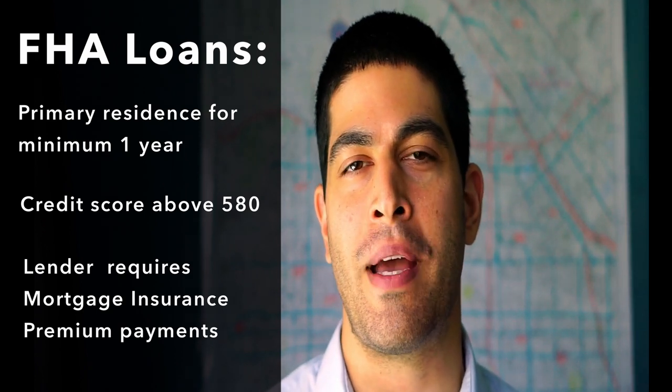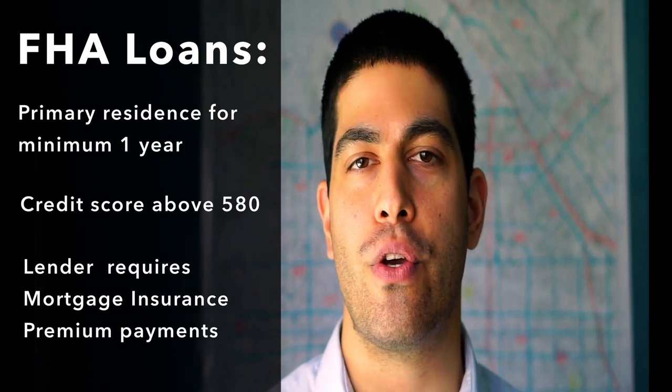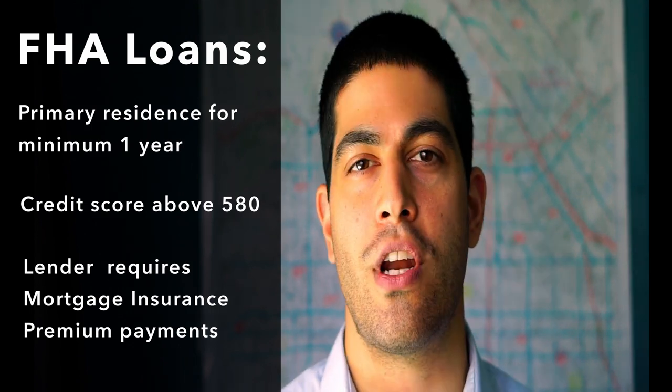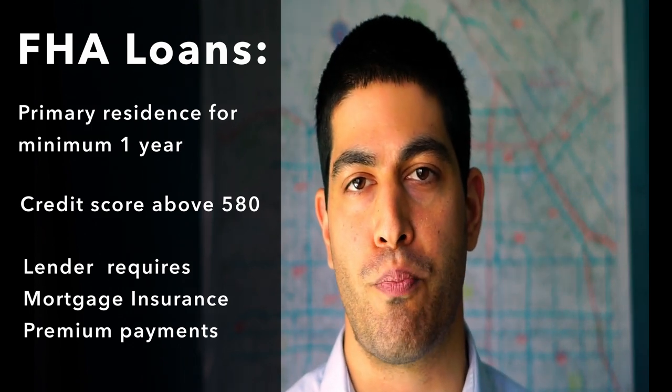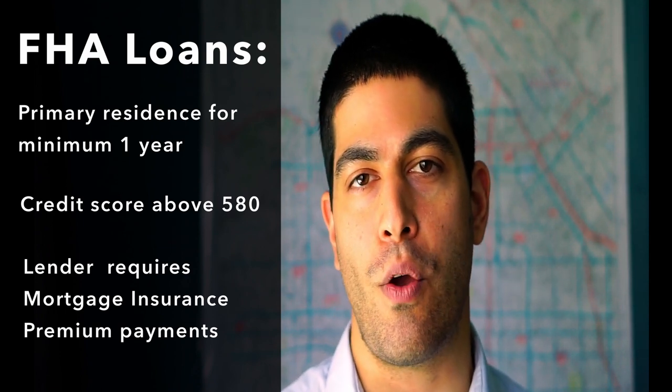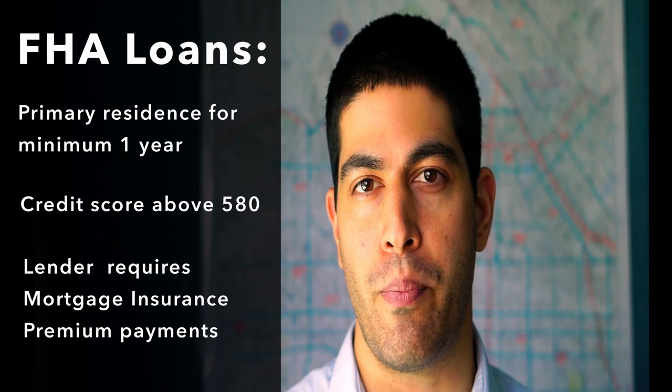The mortgage insurance premiums are usually paid over the life of the loan, however you could typically refinance out of it once you have enough equity in your property. You can also pay the mortgage insurance premiums upfront as a lump sum, but it would be at a higher rate — typically 1.75% of the base loan amount.